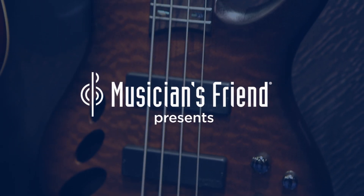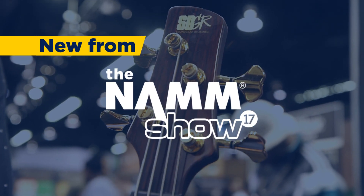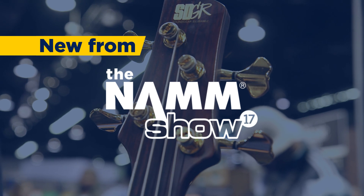Hey, this is Max with The Musician's Friend. We're here at the Ibanez booth at NAMM 2017 and we're talking to Tom about some very cool, very exclusive 30th anniversary SR basses. How you doing, Tom? Good. How's it going today, Max? Great. So what are we looking at here?